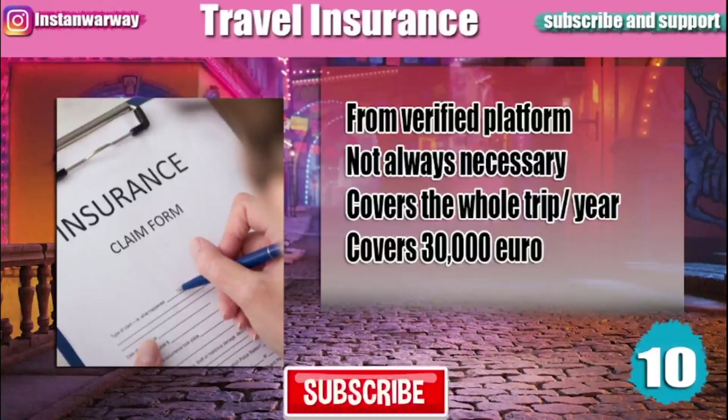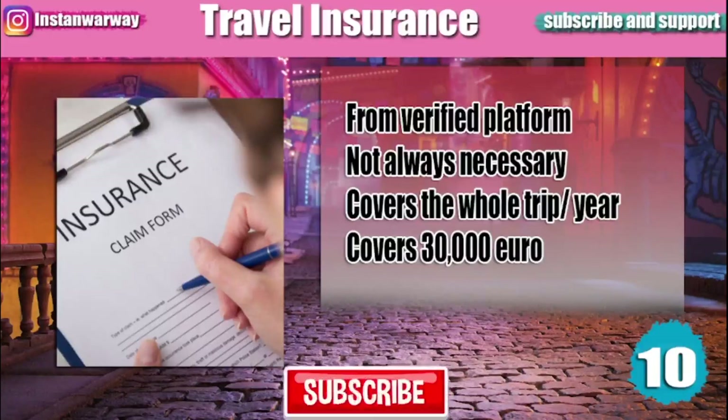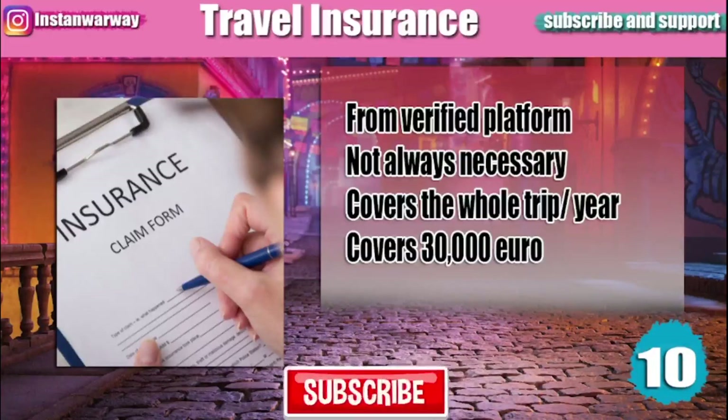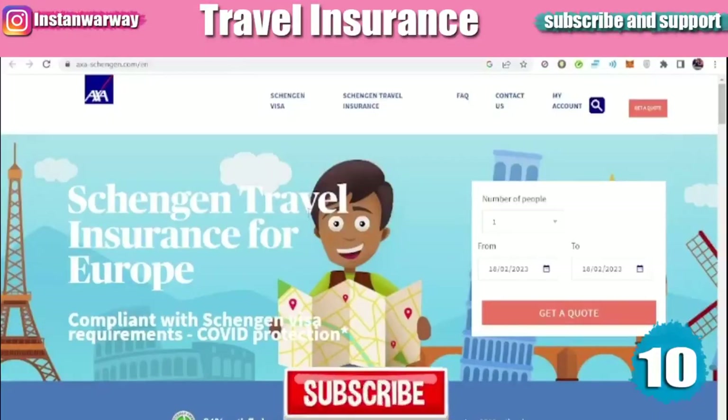Some countries, especially European countries, require you to provide travel insurance. It should be from a verified office or platform, cover your whole trip, and it's not always necessary. Some countries require insurance that covers a full year and covers at least 30,000 euros — that doesn't mean it costs 30,000 euros. There are many websites to obtain travel insurance.